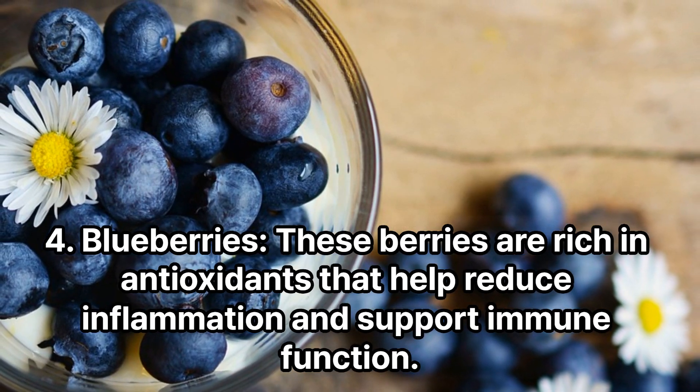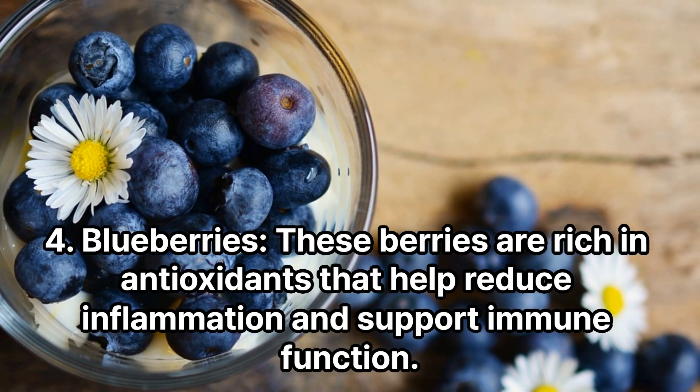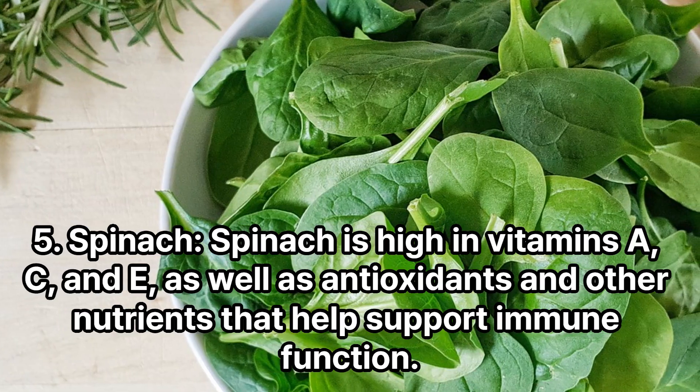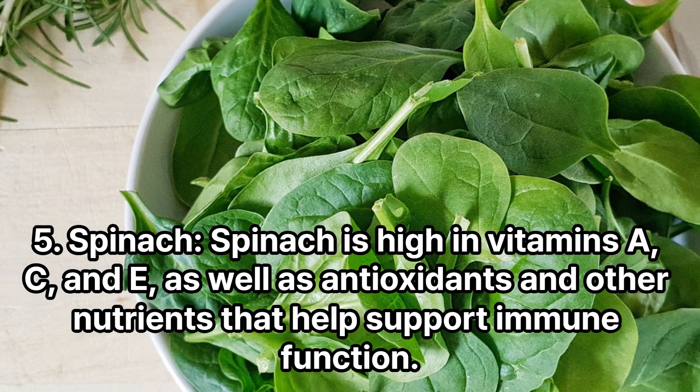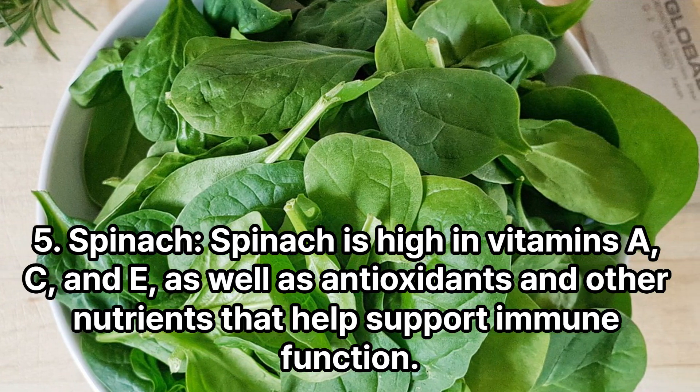Blueberries: These berries are rich in antioxidants that help reduce inflammation and support immune function. Spinach is high in vitamins A, C, and E, as well as antioxidants and other nutrients that help support immune function.